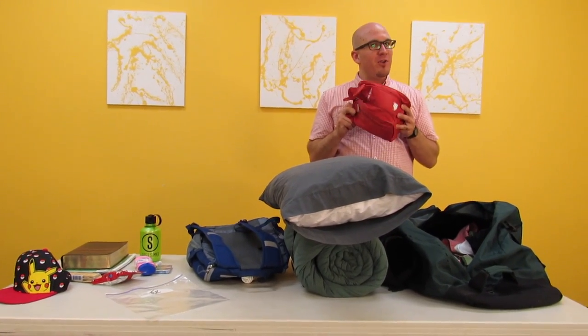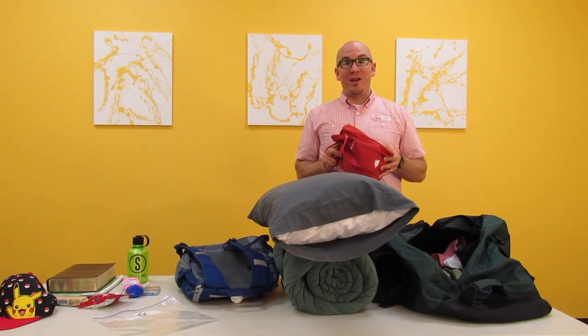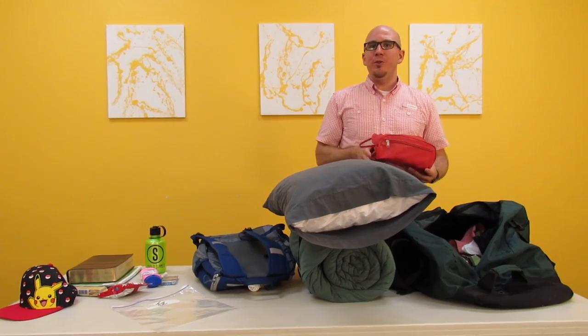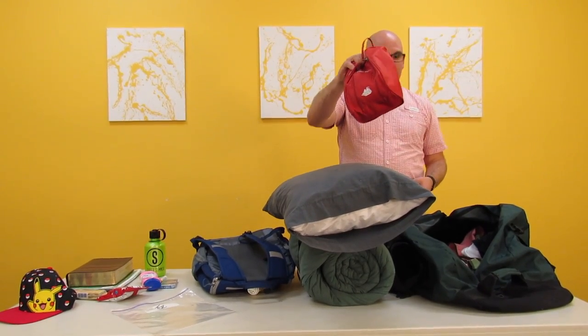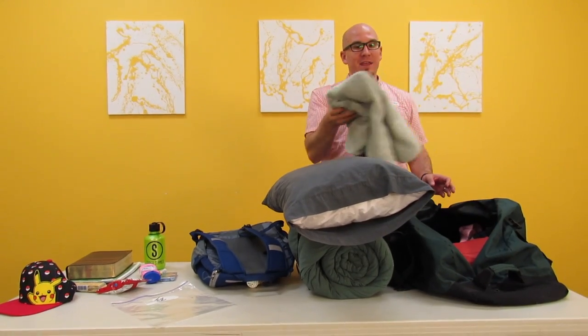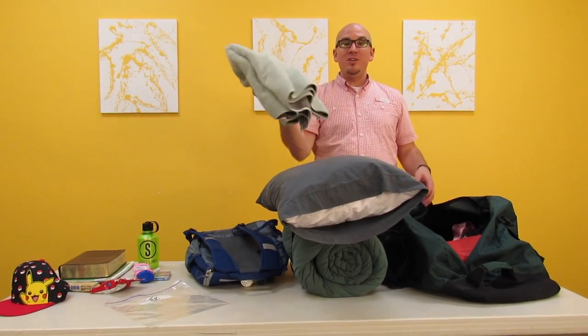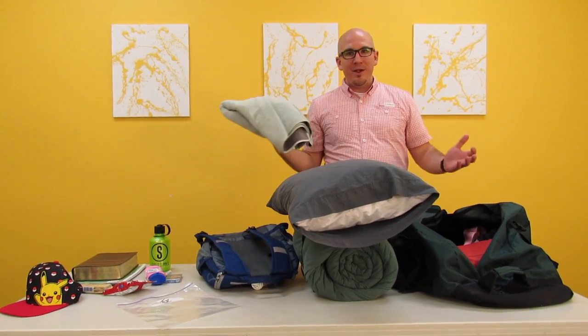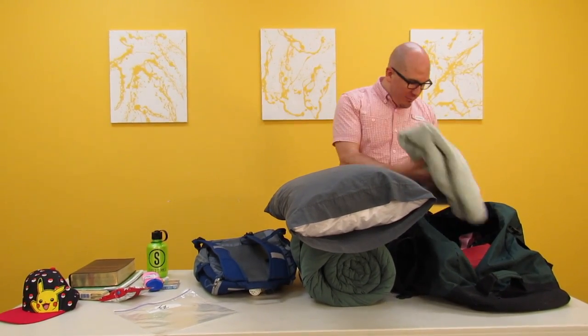Deodorant — very important. If you don't wear it already, start wearing it right now. It's going to help you out at camp. Bring a toothbrush, toothpaste, all those things. Make sure that you bring your toiletries. One of the most commonly forgotten items at camp is a towel. Make sure that you bring several towels. If you bring one, it's going to smell kind of weird halfway through the week. So bring several towels — they are going to help you have a great time.